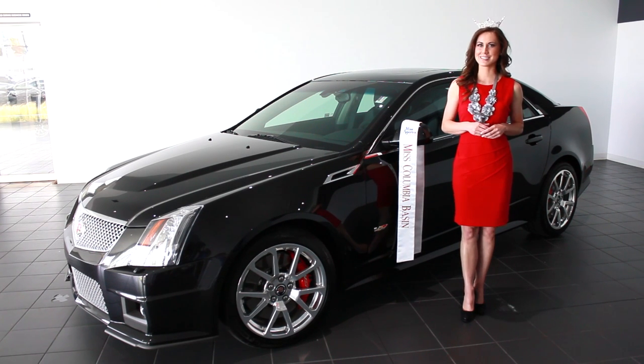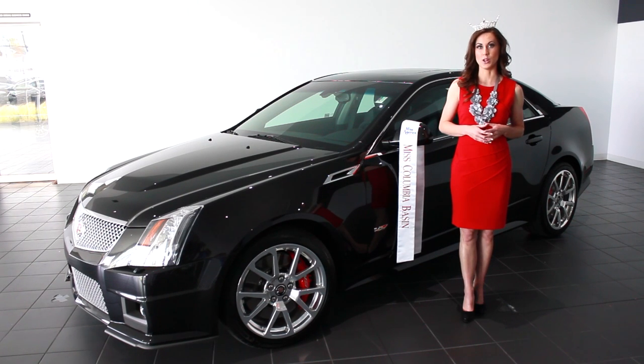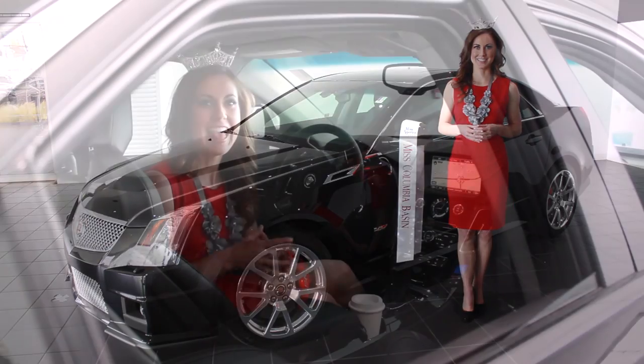Now you may be asking, what would Miss Washington do with a race car? But I'm here to show you that this luxurious vehicle offers so much more than a little sass. Miss America travels close to 20,000 miles every single month. As Miss Washington prepares to step into this role, she recognizes that with demands like that, she needs a car like this.